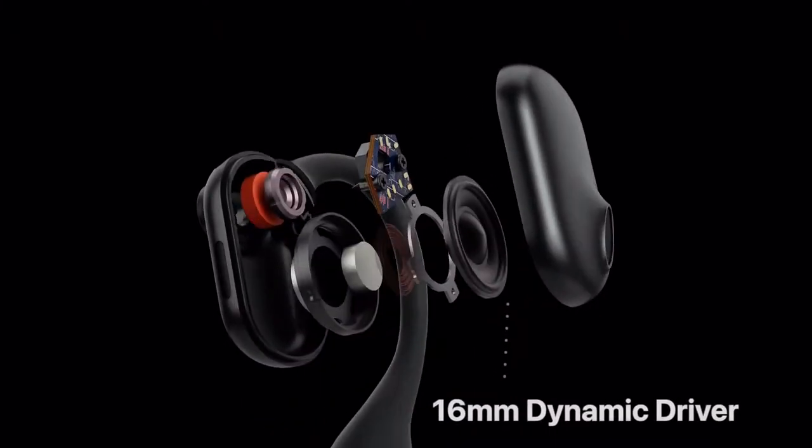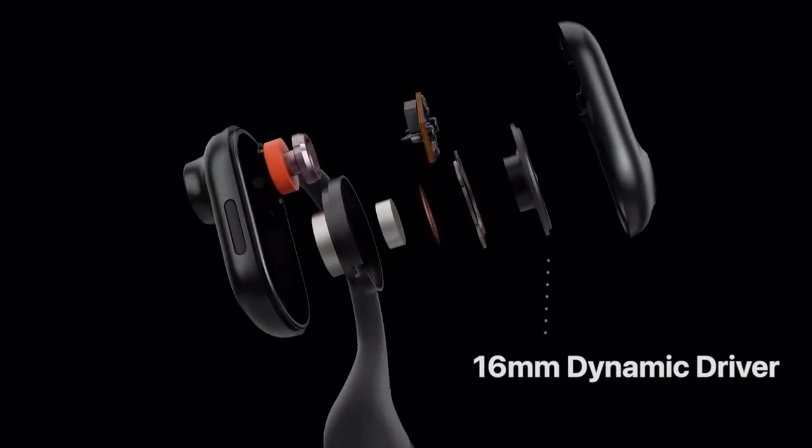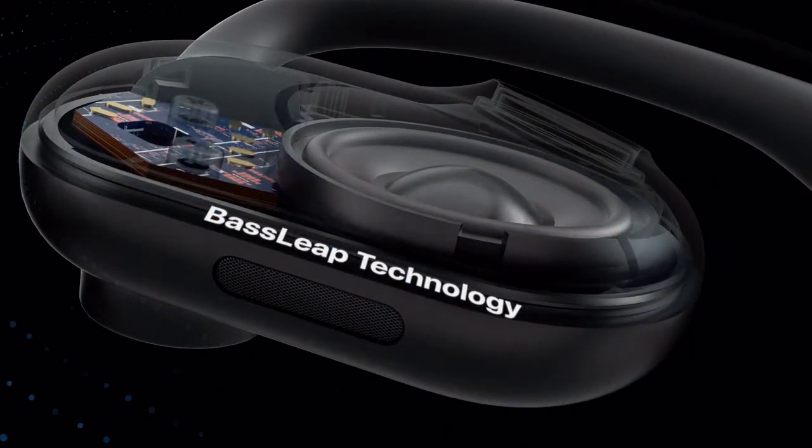Each side is equipped with a 16mm dynamic driver, producing premium and bass-boosted audio.